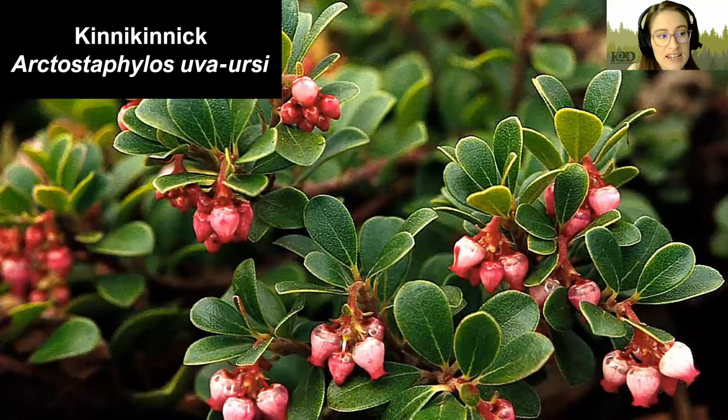Here we have Kinnikinnick — a fun name to say. This is an evergreen ground cover that is trailing but has woody stems and can form thick mats. It likes sandy and well-drained soils and can do pretty well along a rock wall. It has waxy, deeper green leaves, tiny pink flowers, and then it becomes red berries. During the fall and winter months these leaves can turn into a deeper red color, which can be quite pretty.